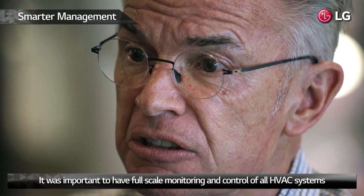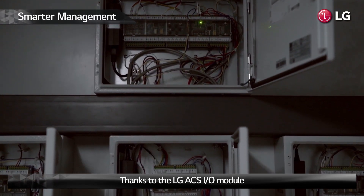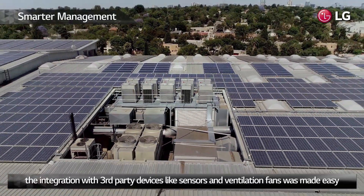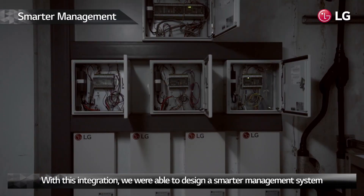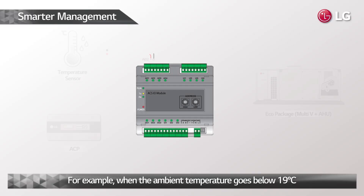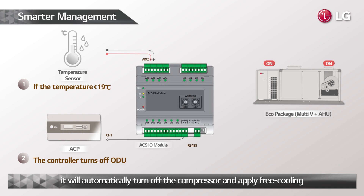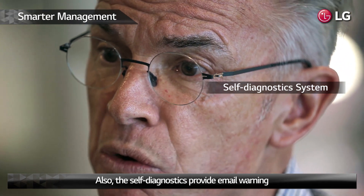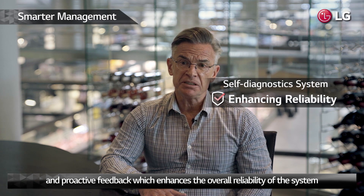It was important to have full-scale monitoring and control of all HVAC systems. Thanks to the LG ACS I-O module, the integration with third-party devices like sensors and ventilation fans was made easy. With this integration, we were able to design a smarter management system. For example, when the ambient temperature goes below 19 degrees C, it will automatically turn off the compressors and apply pre-cooling. Also, the self-diagnostics provide email warnings and proactive feedback, which enhances the overall reliability of the system.